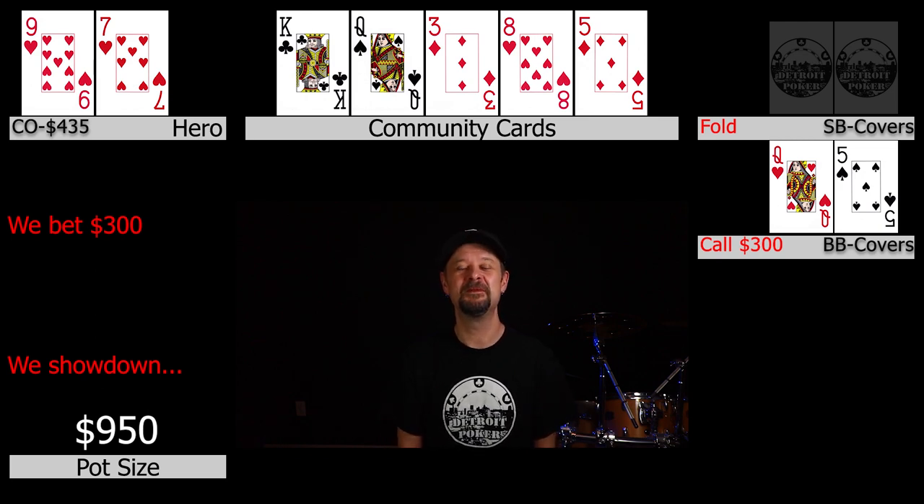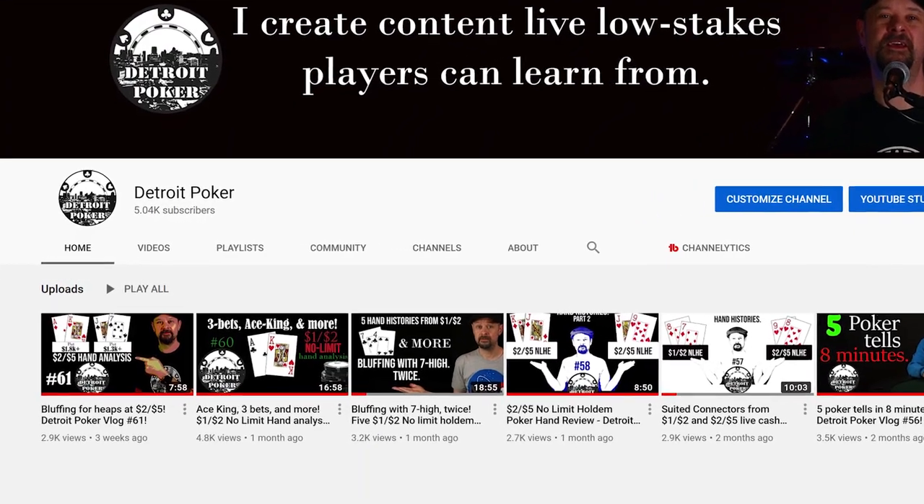We just passed the 5,000 subscriber mark — I'm pretty happy about that. It's cool that 5,000 people clicked subscribe, which means at least somebody likes my content. I know I've been scarce the past few weeks because I've been busy writing a book and it's just taking up a lot of my time. I want to thank you guys again for being so supportive. Let's get back into the video.